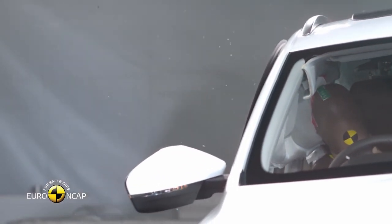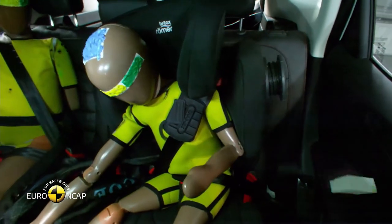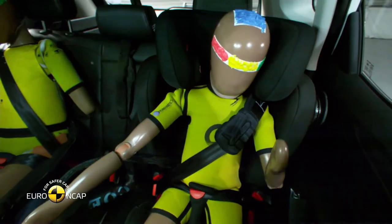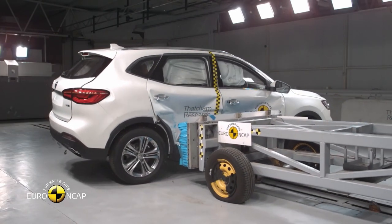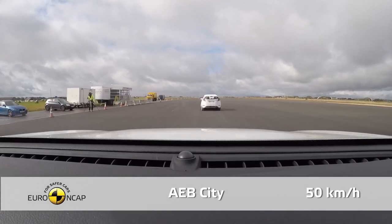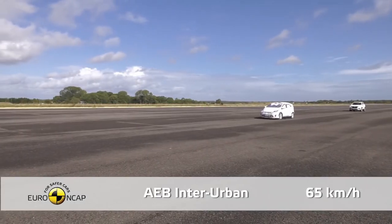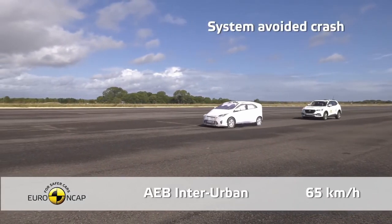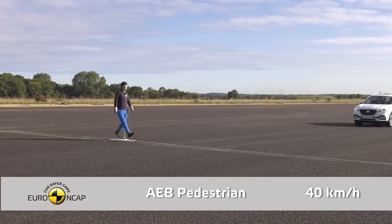The crash test footage — which Euro NCAP kindly allowed me to use — looks reassuringly safe. I have confidence my family would be protected in an accident. The HS also performs well in pedestrian safety tests, with the automatic emergency braking working reassuringly effectively.